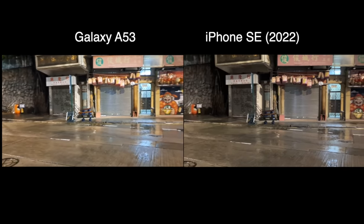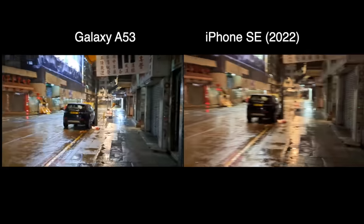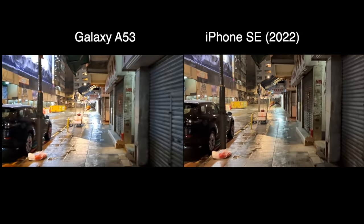As for video recording, the A53 is okay. You can shoot up to 4K 30, but there is no stabilization at all at 4K 30, so it's jerky. You have to shoot at 1080p 30 just to get decent stabilization.